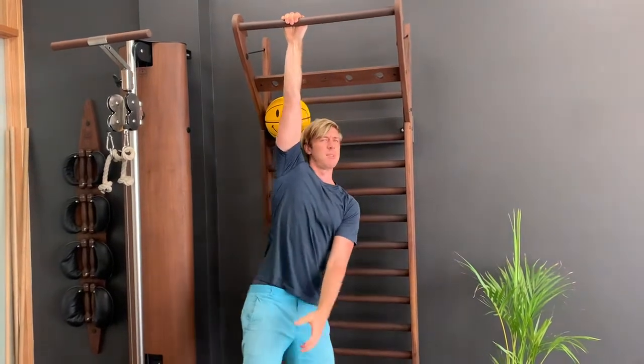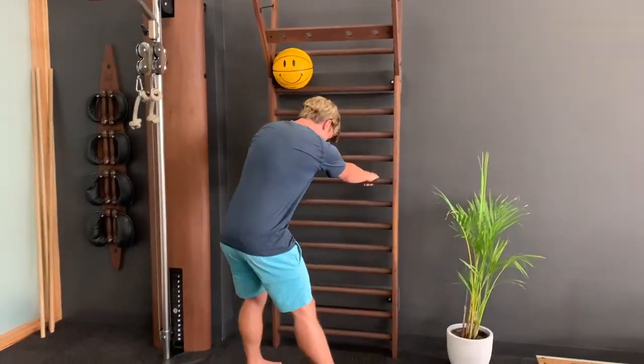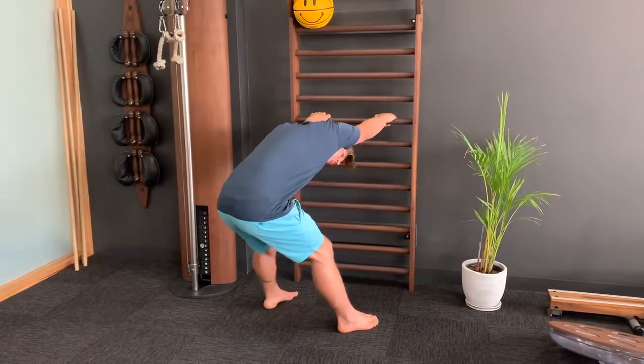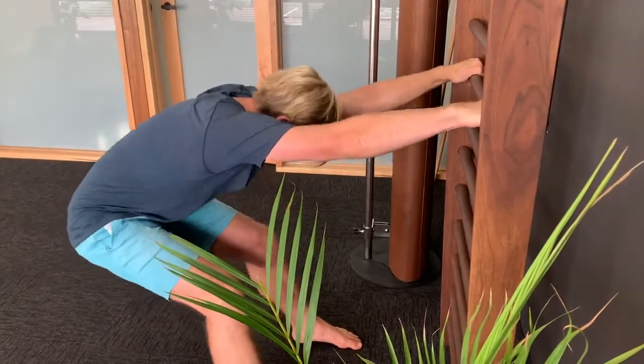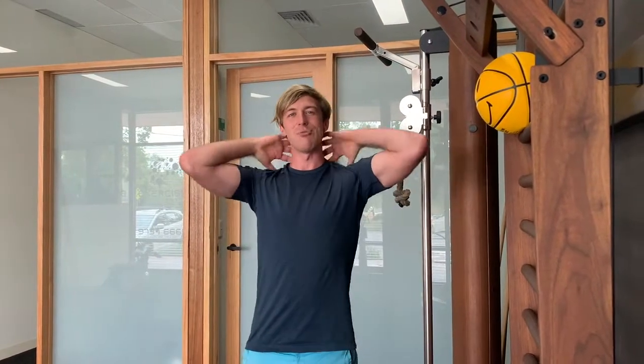But if that's a bit much, you can step it down a touch and grab a bar or door. And in this range, explore a little twist, a little lift, a little that, a little this. And give your shoulder some attention. Relieve all that tension.